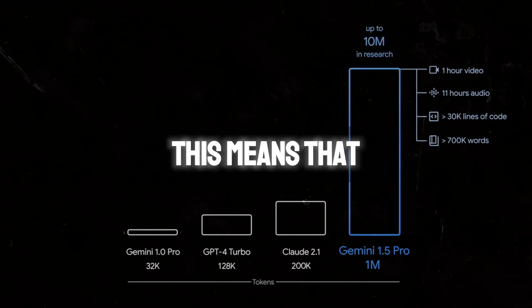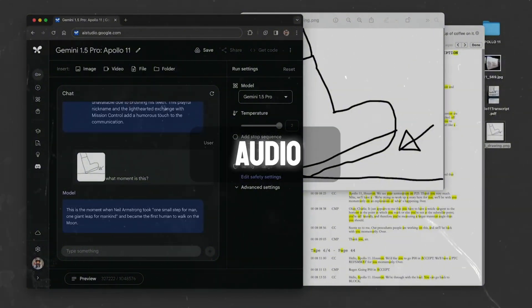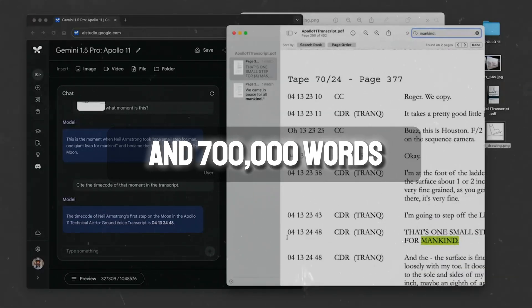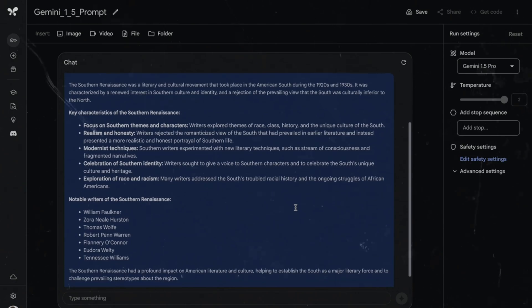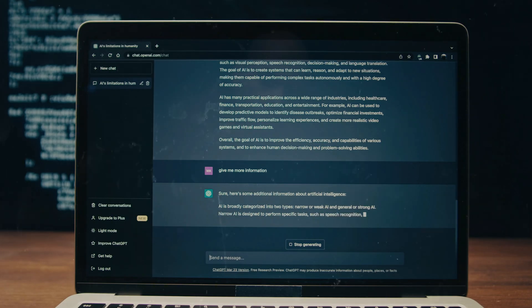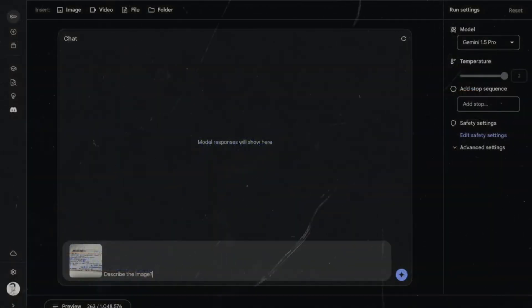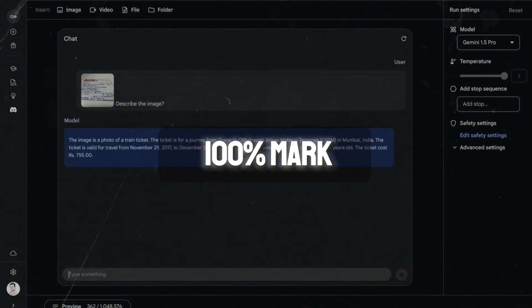For context, this means that it can process 1 hour of video, 11 hours of audio, 30,000 lines of code, and 700,000 words, all in just one go — making the system potentially much faster than ChatGPT-4. And they tell us that all of this can be done while maintaining a processing accuracy rate that hovers at the 99–100% mark.